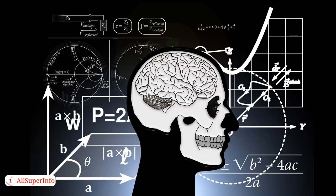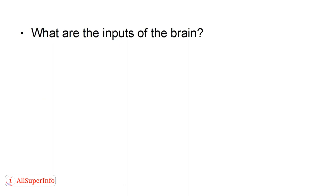Five Hacks to Get More from Your Brain. Your brain is a system, and the key to hacking any system is to think about the inputs. So, what are the inputs of the brain?